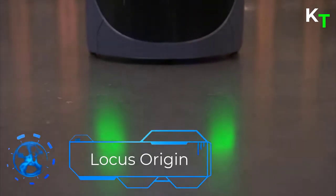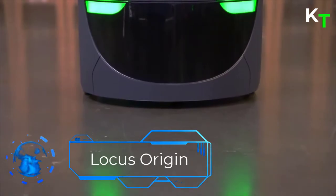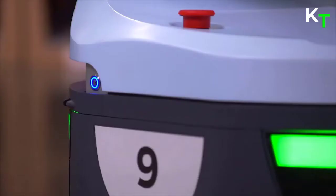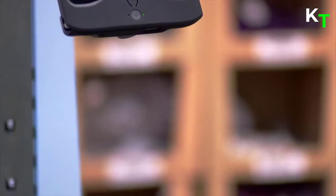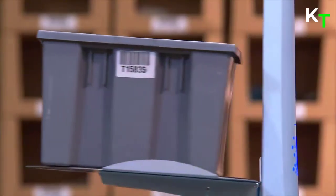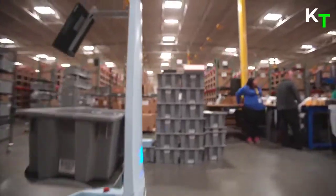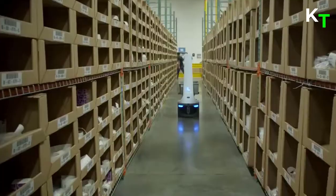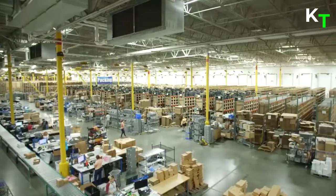First in the list is Locus Origin. Locus Origin is the intelligent autonomous mobile robot designed specifically for collaborative, high-volume order fulfillment. It improves fulfillment productivity by eliminating unproductive walking time and ensures order accuracy. Locus Origin does the traveling so workers can be more productive, enabling faster cycle times, improved ergonomics, worker safety, and overall workplace quality.